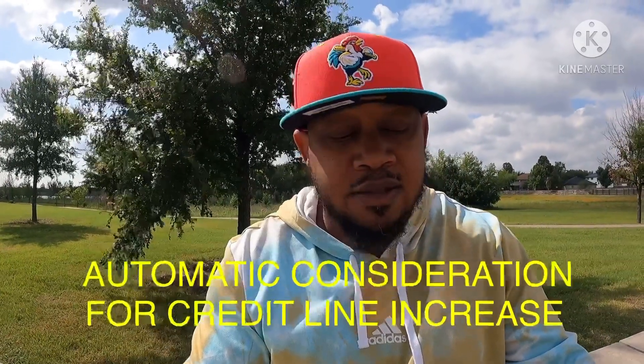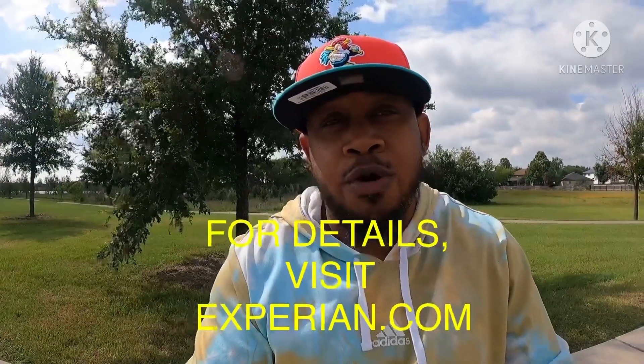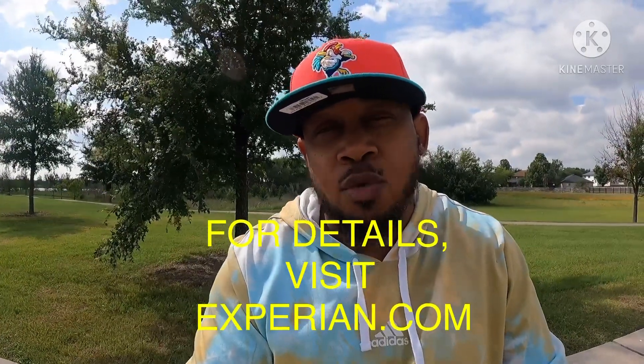You will be considered for automatic higher credit lines in as little as six months. That's huge — within six months you can get an automatic increase in your credit line and it's not going to cost you anything else. There's also a good chance you'll get your deposit back. Visit Experian.com, which is a partner with Capital One, to get more information about the Capital One Secured MasterCard.